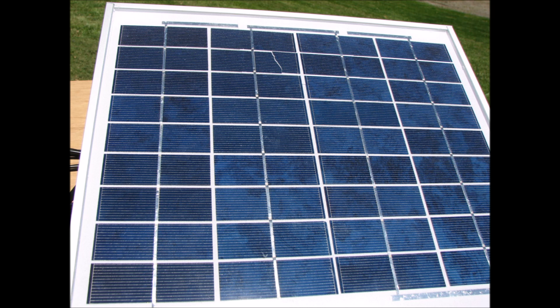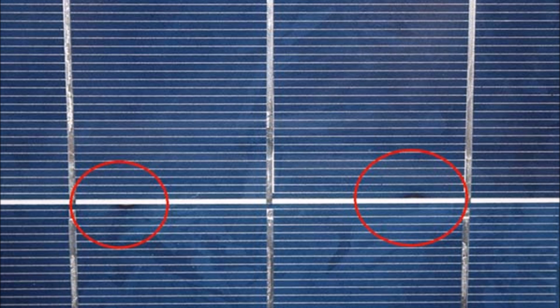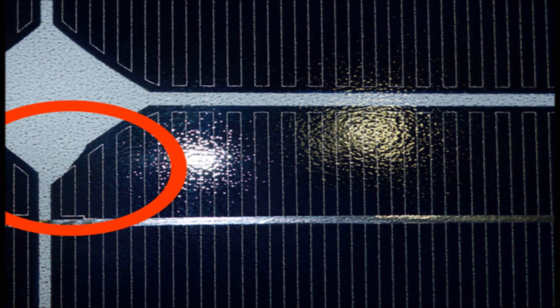When solar panels are manufactured, just like with any other product, some of them won't pass the QA inspection when they're done. When they do their testing, they're looking for aesthetic blemishes as well as physical defects. Sometimes they're really small and hard to see — most people would never even know anything was wrong, especially once you get it up on your roof. But sometimes they're actual physical defects that can affect the production of the solar panel, which is why you need to be careful buying these.